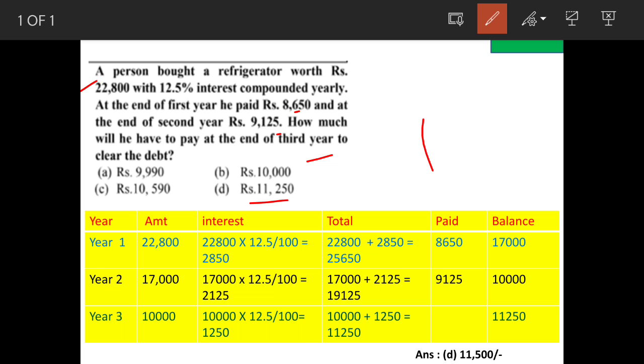Option D is the answer. We will see the calculation now. For Year 1, the initial amount is 22,800. We add 12.5 percent interest, so we will work out 12.5 percent of 22,800.